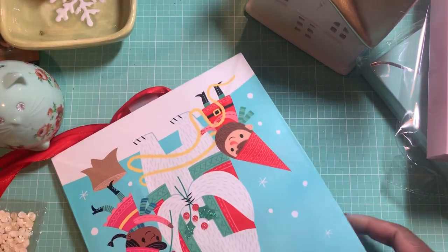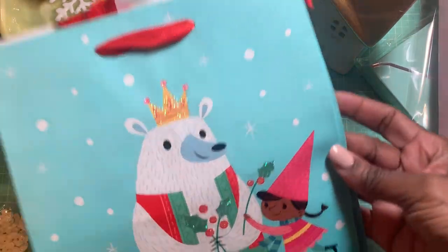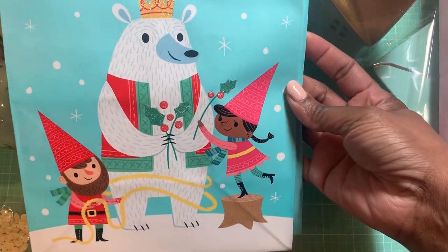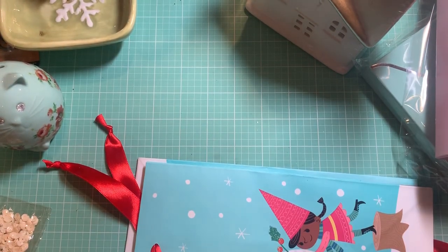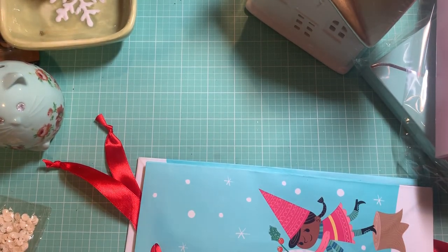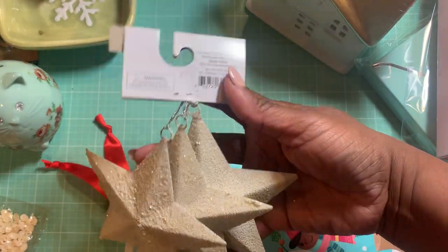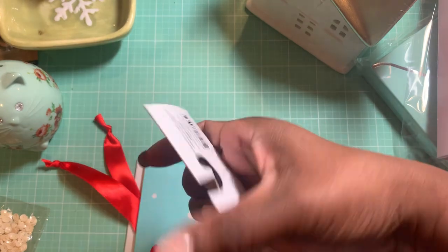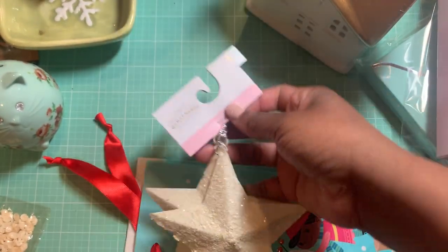I got two of these little bags — I think they were 60 cents a piece, still a good deal to put up for next year. I also picked up these stars — three of them for a dollar fifty, regularly five dollars.